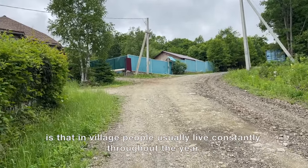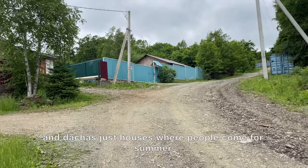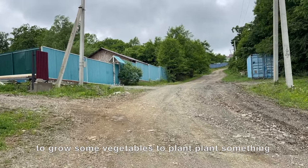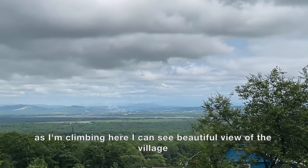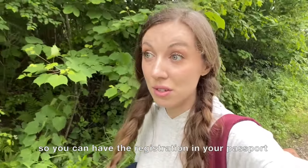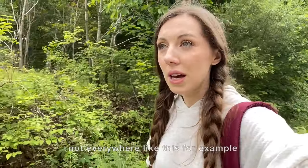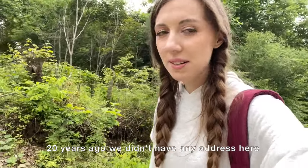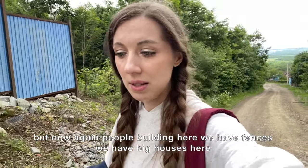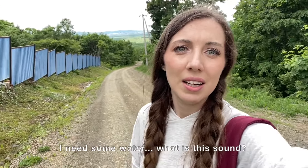What's the difference between a village and a dacha? In a village, people usually live constantly throughout the year, whereas dachas are just houses where people come in summer to grow vegetables and plant things. As I'm climbing, I can see a beautiful view of the village. A village house can be registered with a postal address so you can have registration in your passport, whereas a dacha house is just a building with no address — though that's changing as people build bigger houses here now.